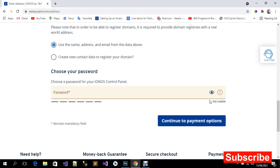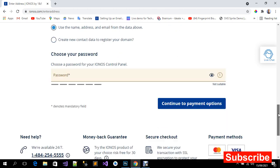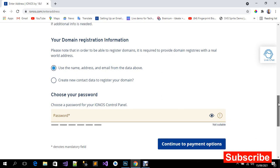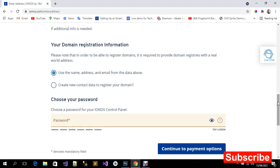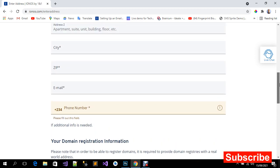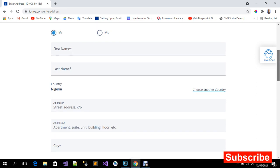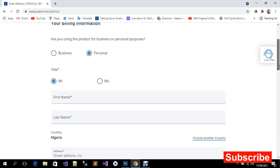Click continue to payment options. On the next page you choose your payment option — PayPal or credit card. Everything is secure. Within a few minutes your control panel details and the domain will be registered, and a confirmation email will be sent to you so you can log in and see how it looks.